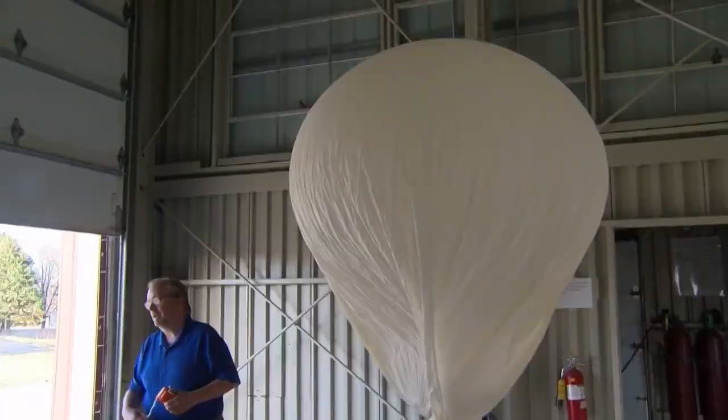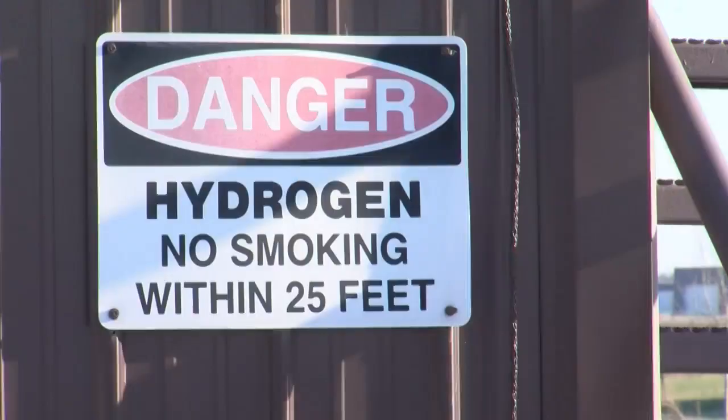I was surprised when you said hydrogen — why don't you use helium? Hydrogen is cheaper and it's more available than helium, and that's what most offices use. There are a few offices in the weather service, like Tallahassee, that use helium.